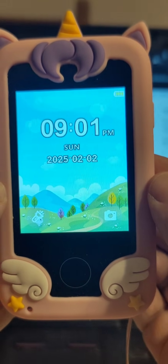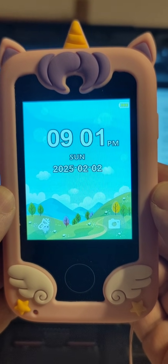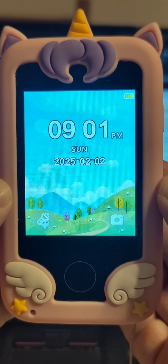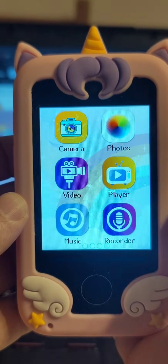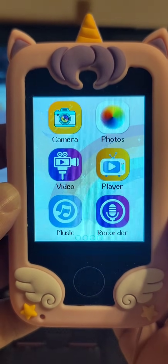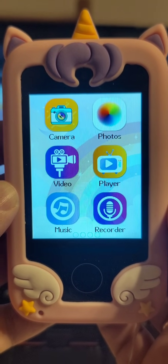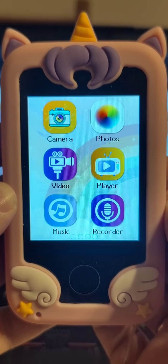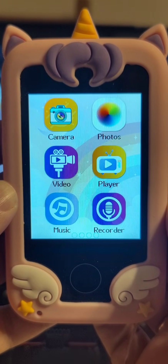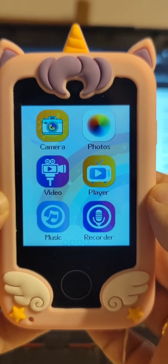Ladies and gentlemen, thank you for joining today. This is your host, Nino, inviting you to an episode in which we shall explore this strange little device that you see in front of you — one of two now in the house, graciously bestowed as gifts by my kids' godmother, for which we are very grateful, and the kids admittedly love them.